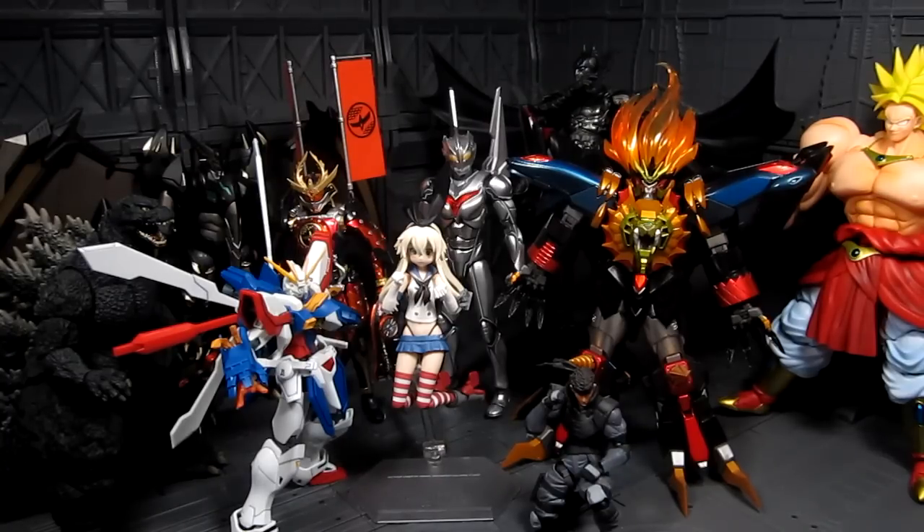For Super Robot Chogokin I might wait depending on which one comes out. And of course Dragon Ball — I'll keep buying them. For the Revoltech Mini, it depends on the character. Anyway, thanks again for watching — or pretty much just listening — and until then, this is Meads, thanks for listening.